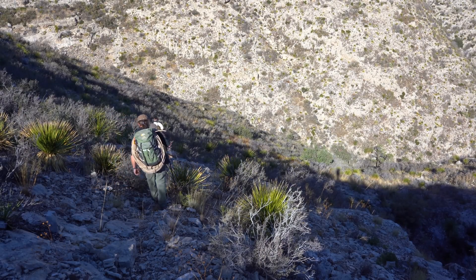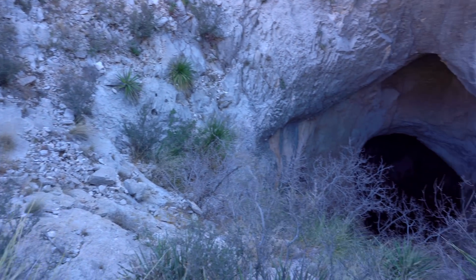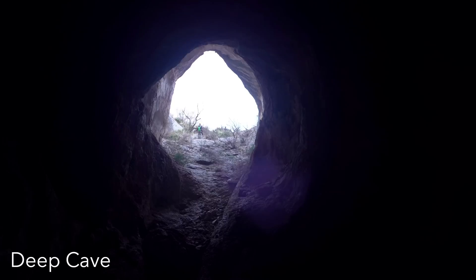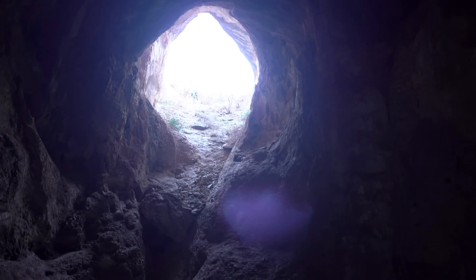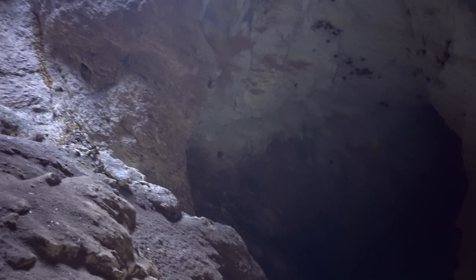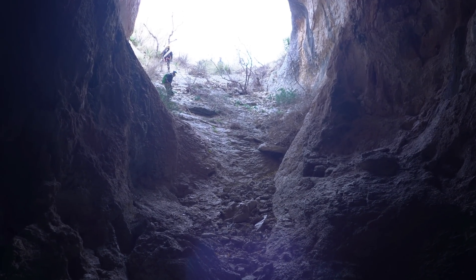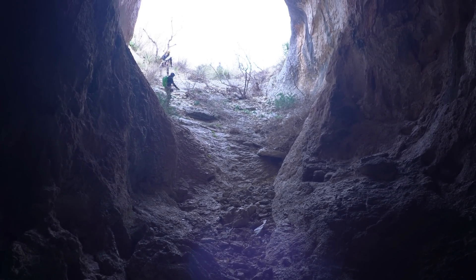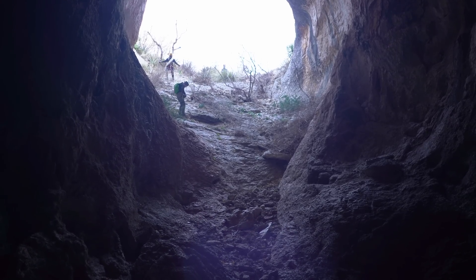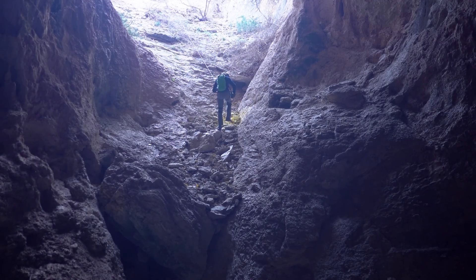Kevin, Jen, Pete, and I took a trip out to Deep Cave during a recent trip to the Guadalupe Mountains of southeastern New Mexico to help the National Park Service with several work objectives, including completion of a re-survey effort.